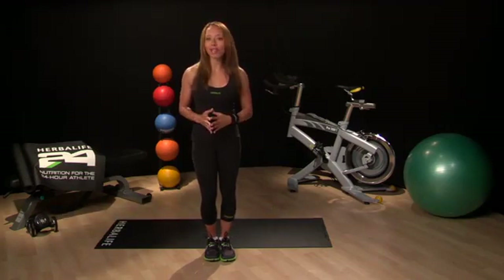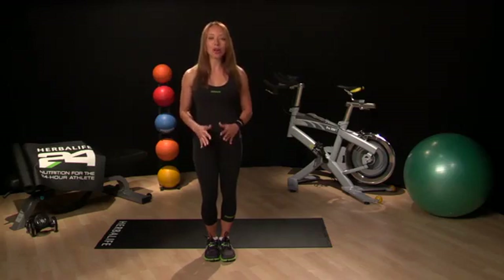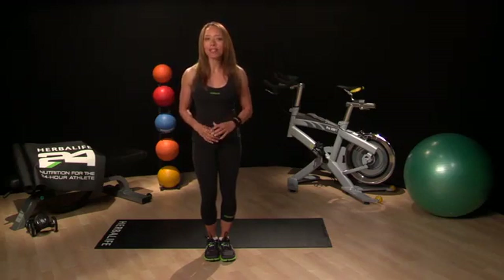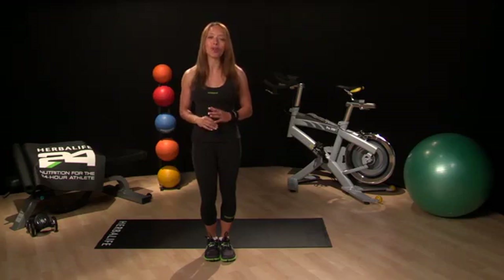Our training focus this week is to enhance your body's response to performing at a higher intensity. We are essentially building an extra level of aerobic conditioning on top of our week one and week two aerobic foundation.